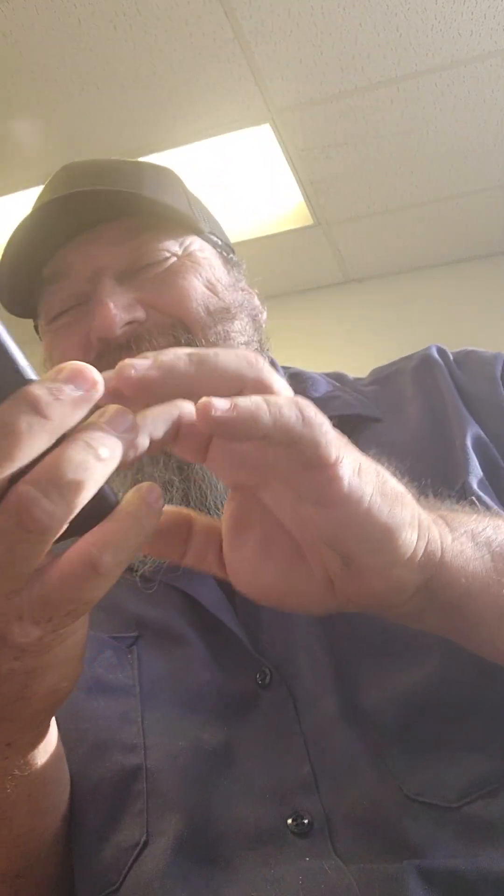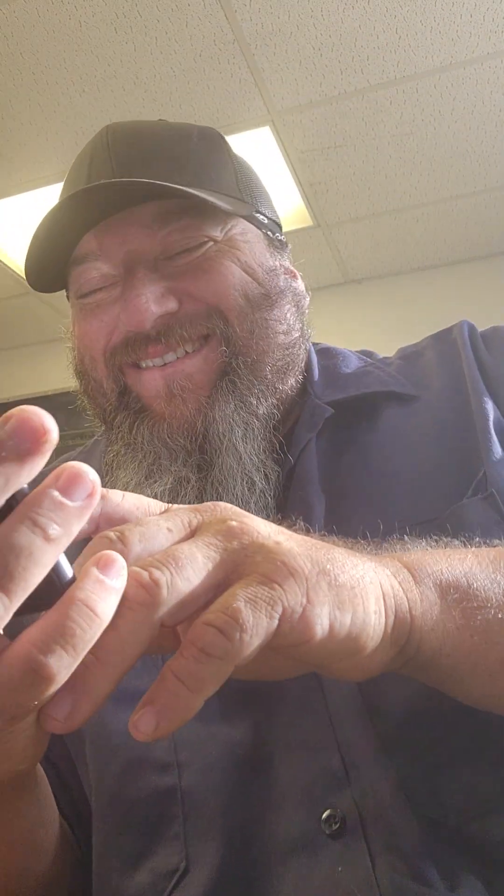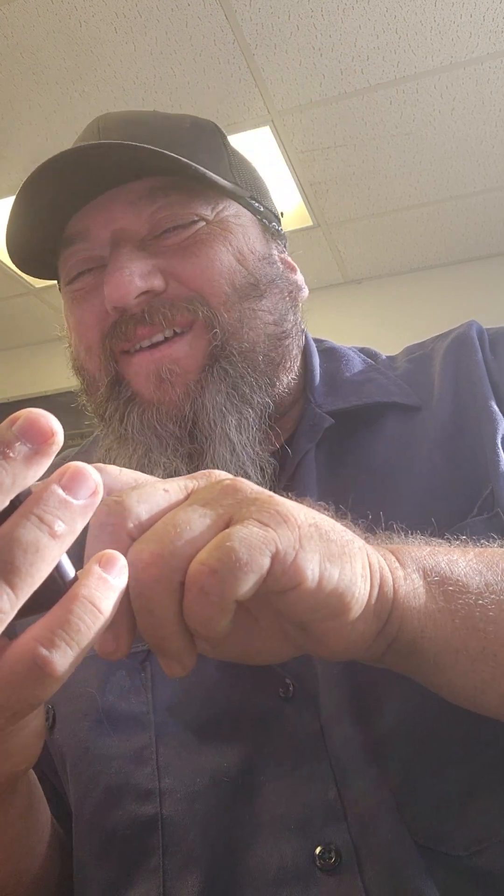Thank you for calling LifeLock, this is Mark, how can I help you? Hey Mark, how are you? The caller responded with profanity and hung up. He just said f-you — let's call one more time.